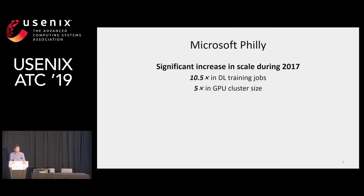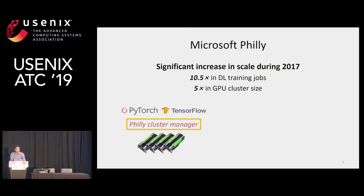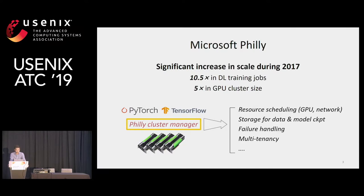We've seen a great increase in the scale of Philly over the years. For example, during 2017, the number of deep learning jobs increased more than 10 times, and the size of the cluster increased by five times. Philly's cluster manager sits between machine learning applications and hardware resources, and provides functionalities such as resource scheduling, storage management, and failure handling. This is very similar to existing big data system cluster managers.